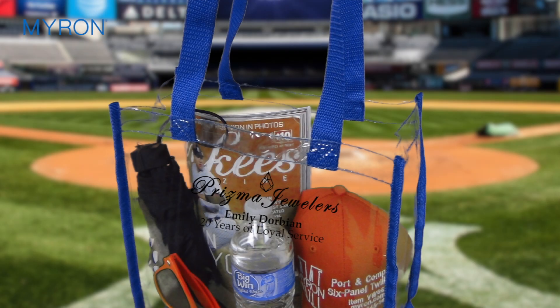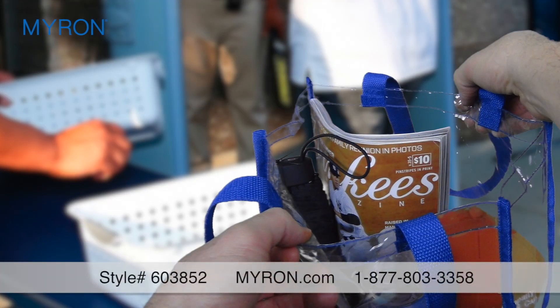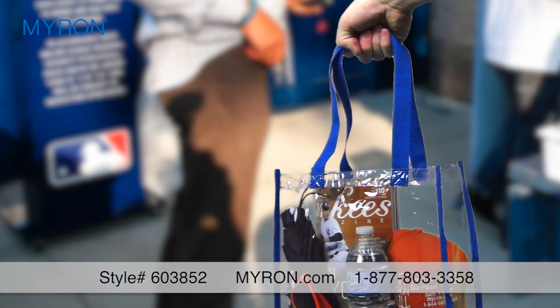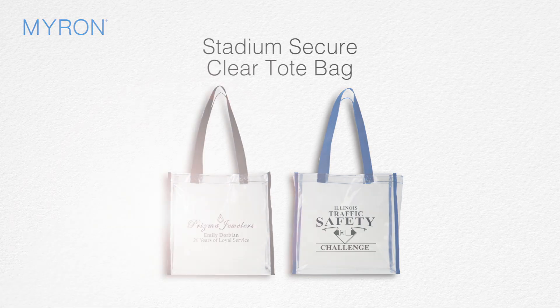Help your brand get its game on with the stadium-friendly tote bag, made of durable PVC plastic. The stadium secure clear tote bag is transparent, so whatever is inside can be easily viewed by security, and it has dual webbed carrying handles to help make travel with your tote a breeze. Just send us your company name or logo and we'll add your custom imprint, so your company scores points wherever your customers and clients may roam.